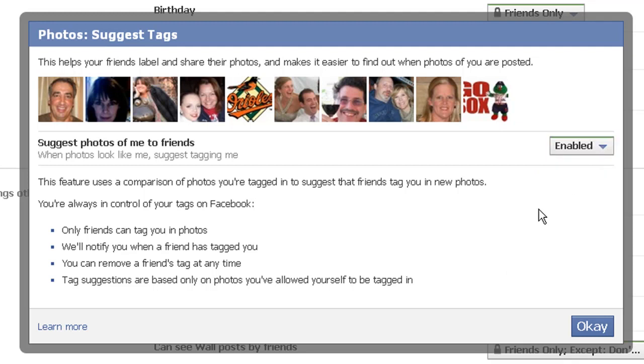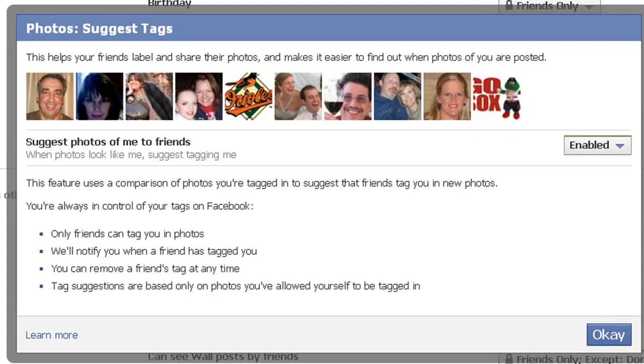It really depends on how you feel about making it easy for your friends to tag photos of you. Let's say you're at a party and your friend takes 50 photos and you're in half of them — it can be rather tedious for your friend to tag you in all those photos. So the photo suggestion feature is a convenience factor for them. But if you don't want to make it easy for your friends to tag you in photos, disable this box.